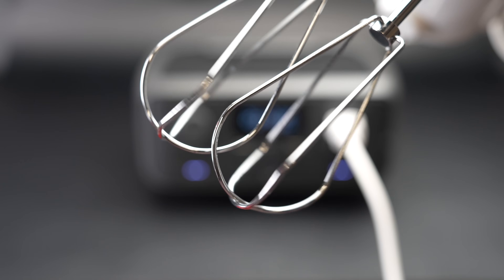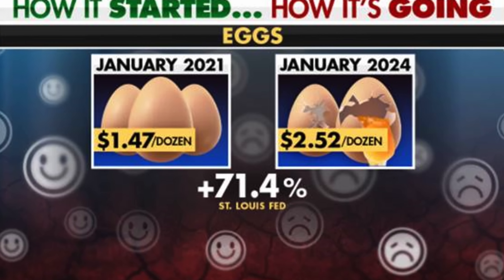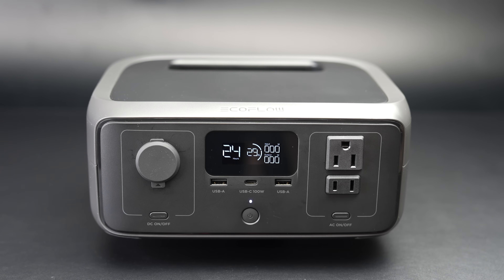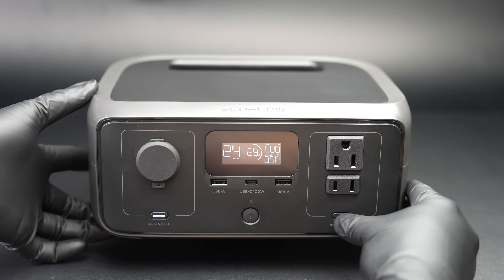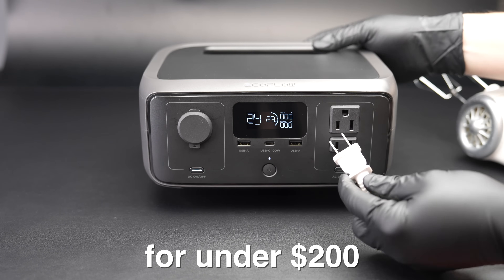Nowadays prices for just about everything have gone up — whether it's a dozen eggs or a Big Mac, the price goes up and the portions go down. But in this video I'm going to show you a product that did the opposite. This is the brand new EcoFlow River 3 power station, and it is actually the least expensive unit they have ever produced, but surprisingly has more features than any previous model.